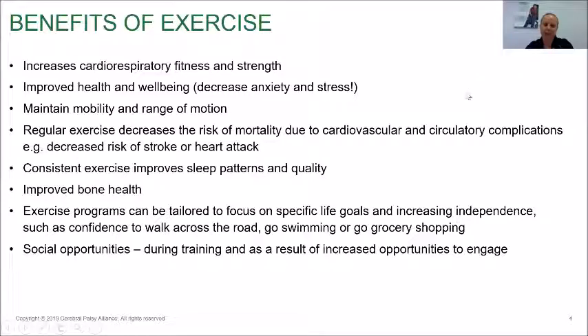The benefits of exercise are varied and many of us already know about most of them. Exercise can increase cardiorespiratory fitness and strength, improve our health and well-being, decrease anxiety and stress, and maintain mobility and range of motion. As someone becomes older, there's what's known as a cycle of deconditioning — a functional task might become harder or mobility might become impaired, gradually leading to further deconditioning. As one thing becomes harder, they might find they're removing themselves more and more from society or from tasks they can complete independently. A professional in the exercise space can step in and help them maintain that mobility.